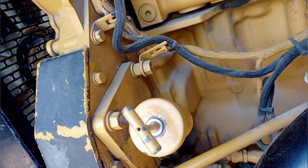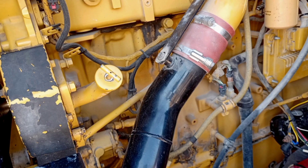Caterpillar is a well-known manufacturer of generators. They produce a wide range of generators for various applications, including industrial, commercial, and residential use. Caterpillar generators are known for their reliability, efficiency, and durability. They offer generators powered by diesel, natural gas, and other fuels, catering to different power needs and environments.